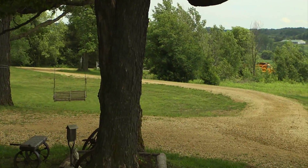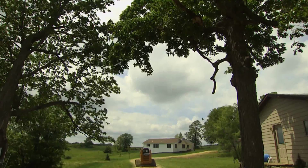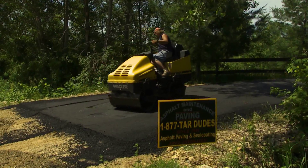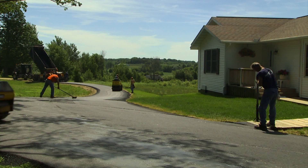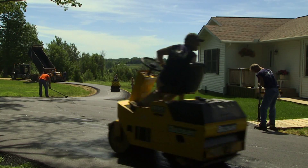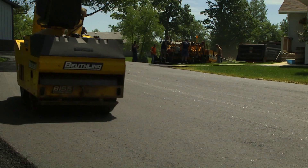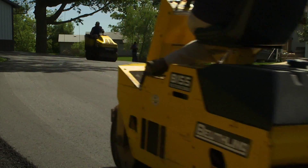Ready to turn that old gravel road into a reliable driveway for years to come? Asphalt Maintenance and Paving has your job covered with the expertise it takes to build a pavement that lasts. With all the pavement repairs we've done over the decades, experience is on your side. We apply that experience to every job, assuring you'll get the longest lasting pavement money can buy.